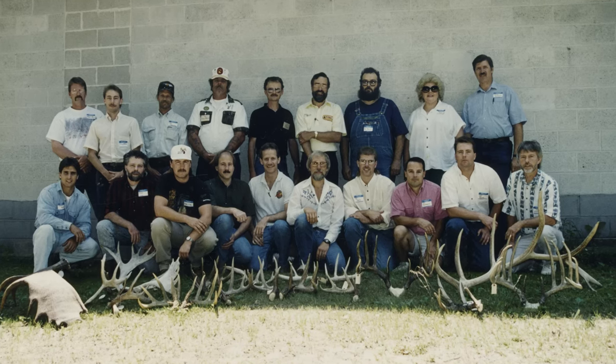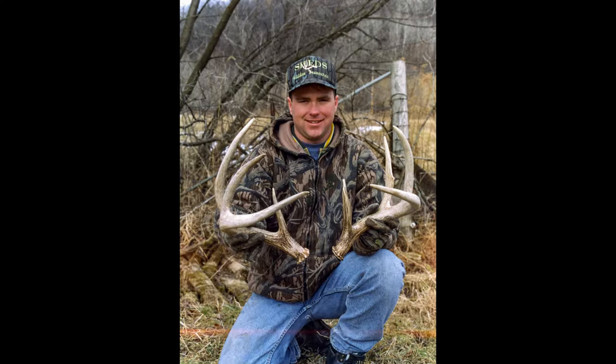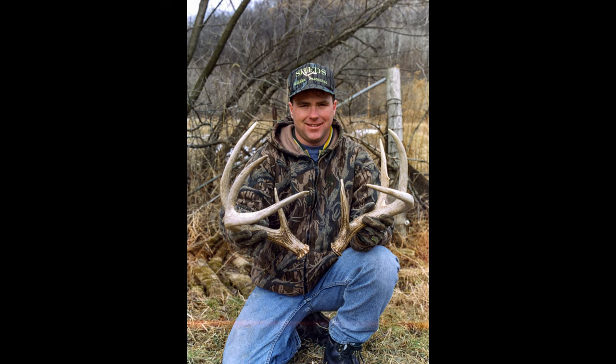I keep track — people have asked me this for years — so I keep track of what I measure whether it's a rack or sheds. For sheds, at the end of the year I always tally up how many I measured that year and the total. Last year I measured more than I've ever measured in my life — over 600, almost 640 sheds. And total I measured 8,808 as of December 31st. In the old days people didn't measure sheds, there was no record-keeping system for it, but the North American Shed Hunting Club started back in '91 and I was a part of that.